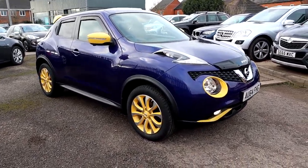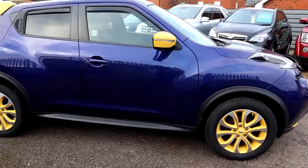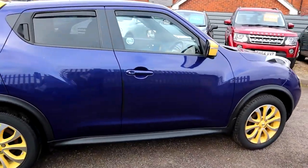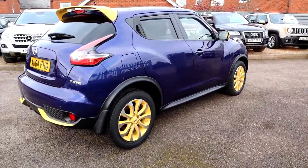Welcome to Country Car, my name's Tom. Brand new to stock, this beautiful Nissan Juke. This is just out of this world, I absolutely adore this car.